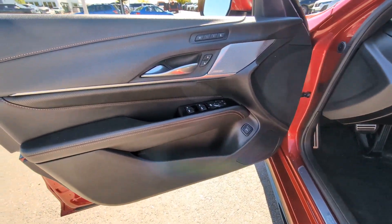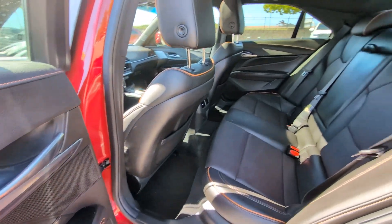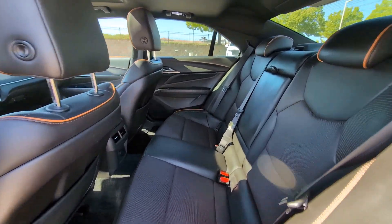Take a playful sense of style with you on every journey with this sharp looking CT4. Come in for a test drive. Our team will make it the best part of your day.